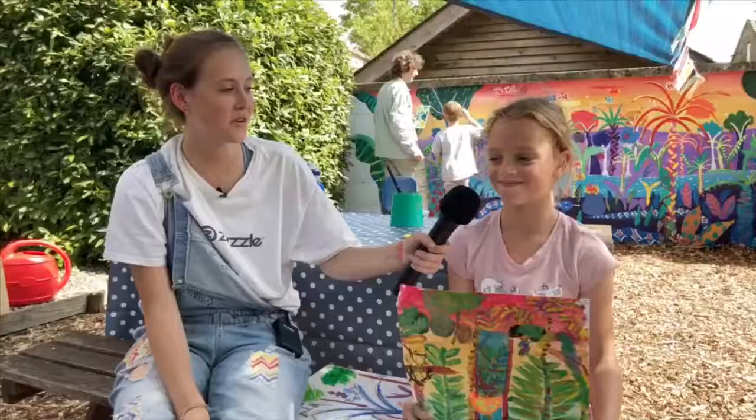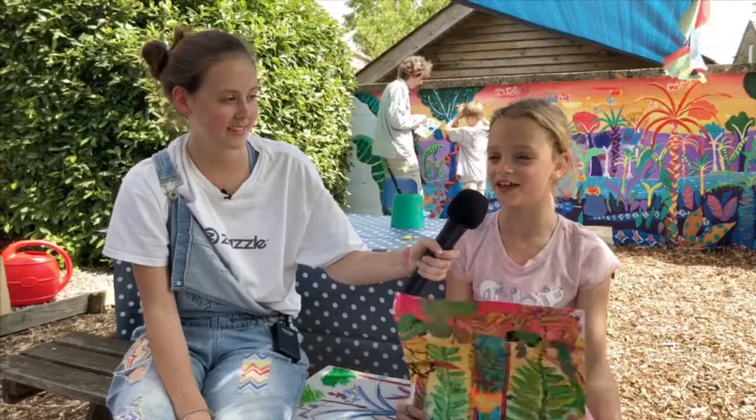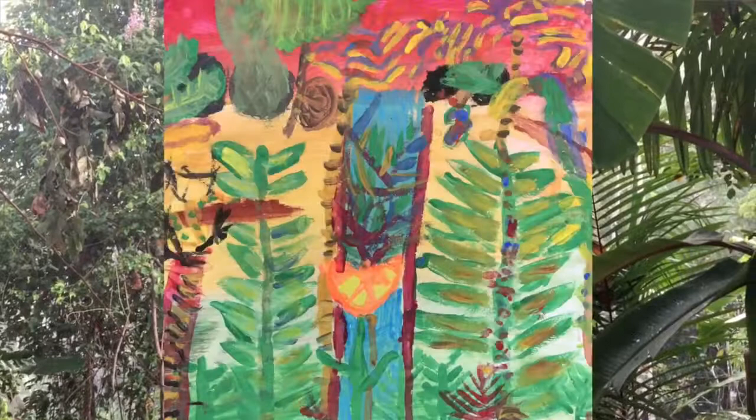It was just wonderful to see. What did you learn that you didn't know before about the rainforest and the Yawanawa? The Yawanawa shares everything, and that's different to us, isn't it? Yeah. Can you tell me about your painting?